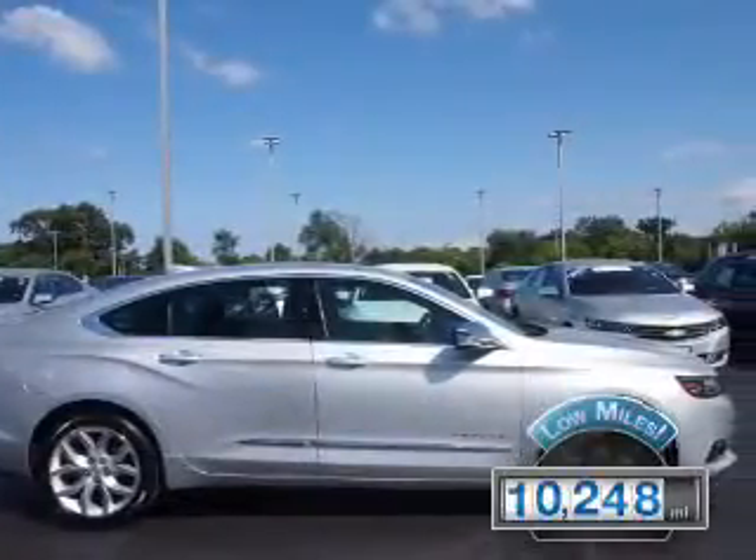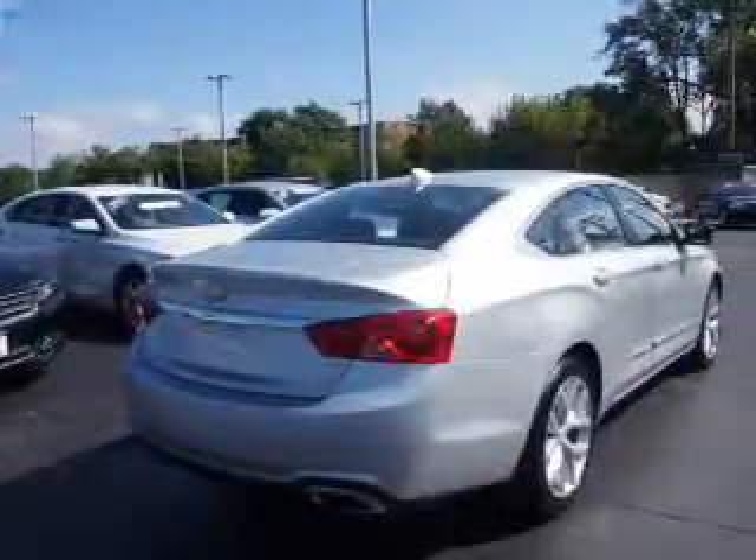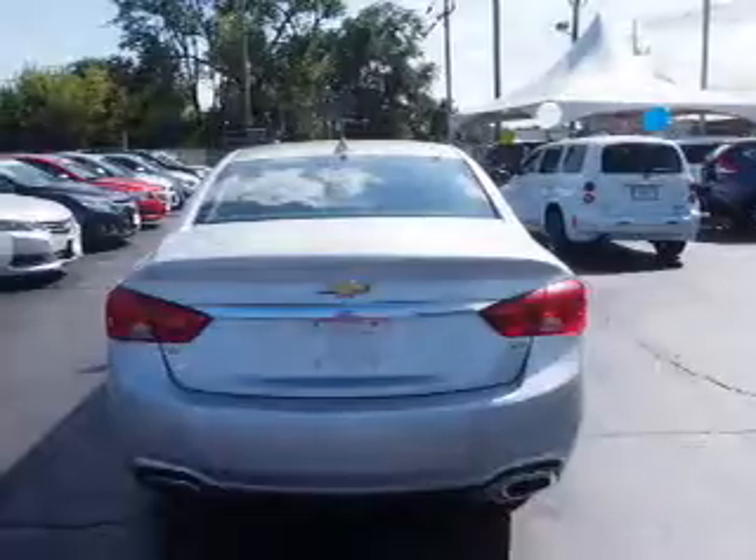With fewer than 15,000 miles, this vehicle has a long road ahead. The features include blind spot sensors, alloy rims, power mirrors, and traction control.